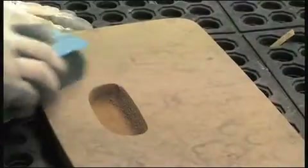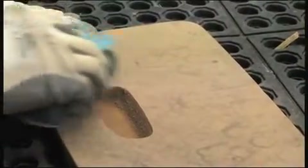After the wood parts have been machined, they are then sent to the sanding process to ensure that all of the parts are smooth and clean prior to the lacquer application.